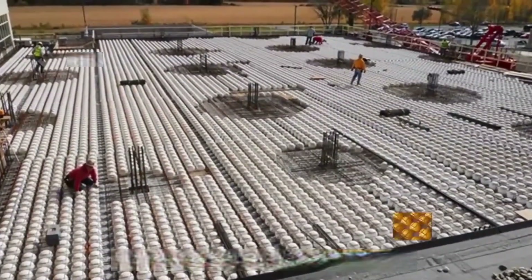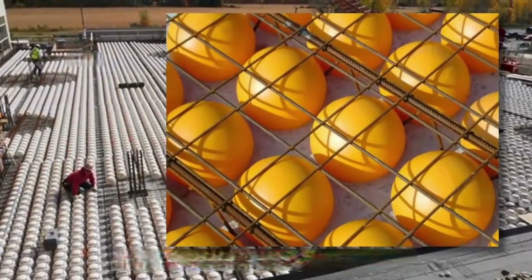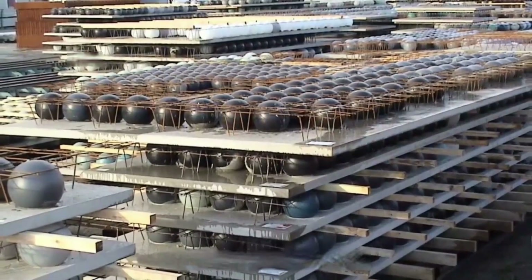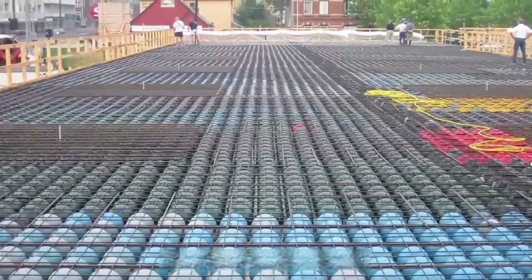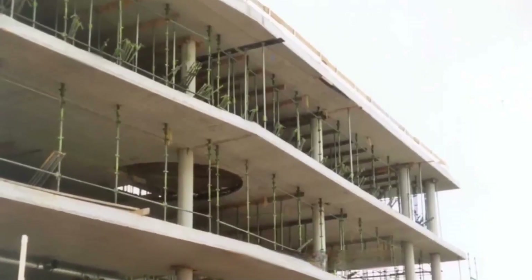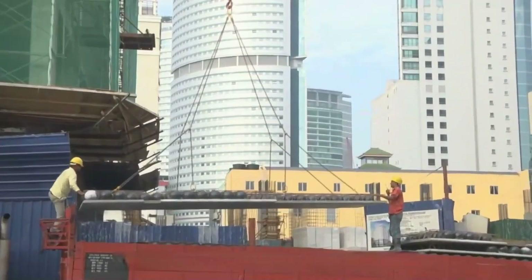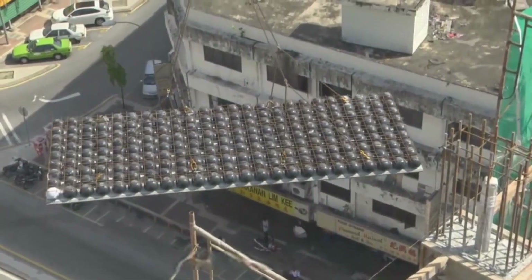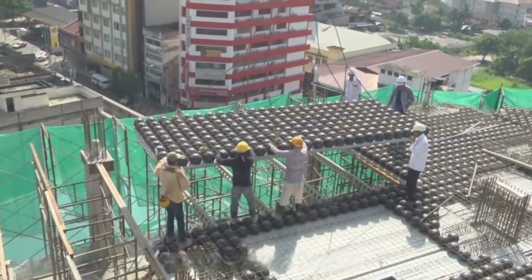There's one way to do it that's very special. When building each floor, the entire floor is covered with plastic balls. Are these buildings safe? This method was invented by a German construction company and won an architectural award. Using plastic instead of concrete is not to cut corners — it's to reduce weight.